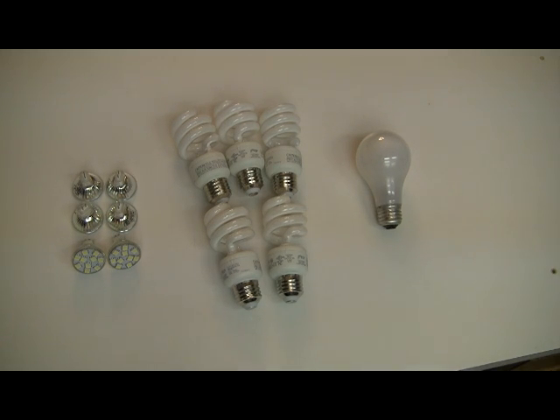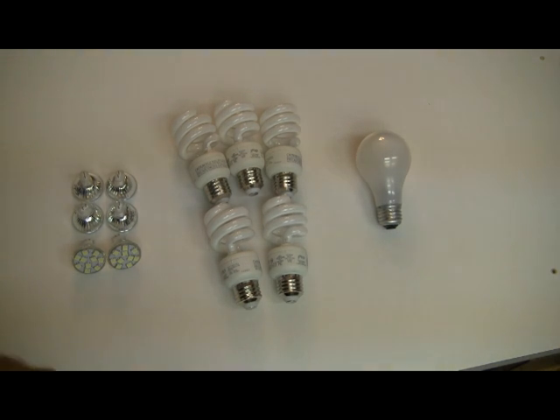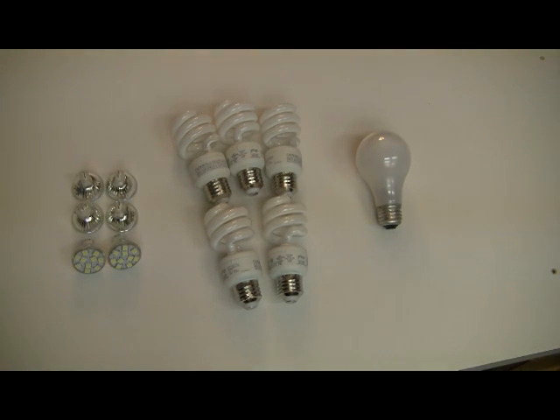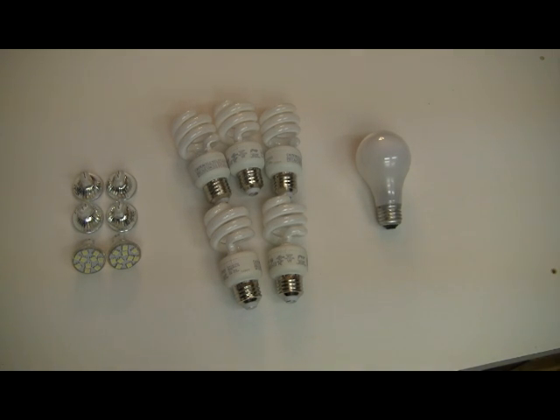Before we get into that, let's first discuss light bulbs and give you a practical power consumption scenario. To your right we have an incandescent light bulb — it's 60 watts. In the middle we have compact fluorescent light bulbs, they're 14 watts apiece. And then on the left hand side we have LEDs and they're 2.1 watts.